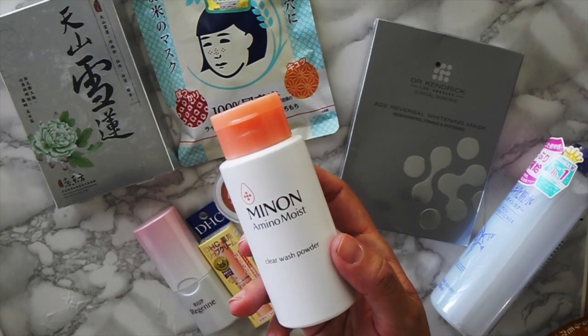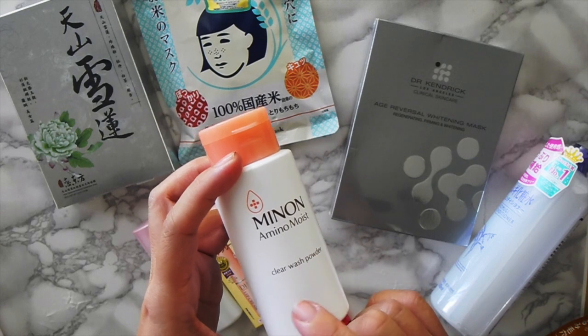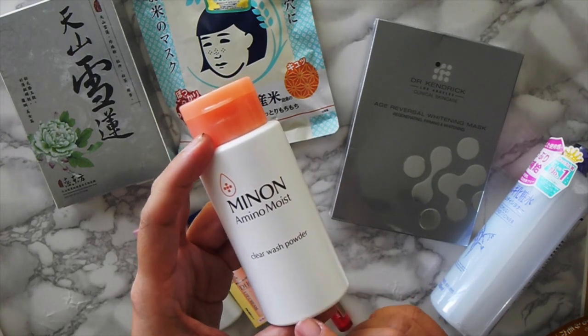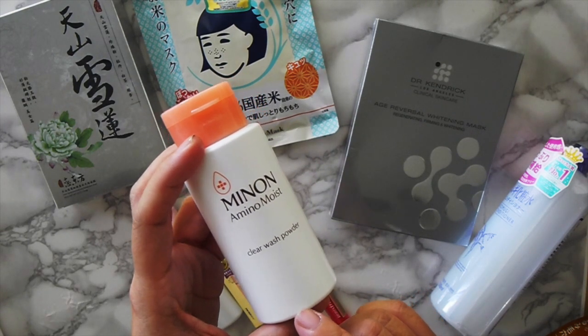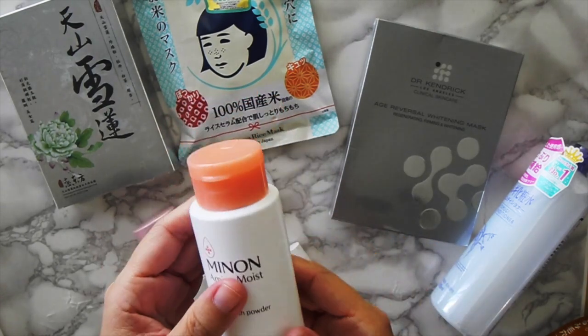It exfoliates, but I don't really need that because I have a Foreo and that kind of exfoliates most of the dead skin cells. But this does make your skin really, really moist after you wash your face, so I really love it.